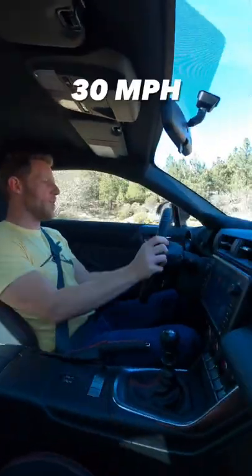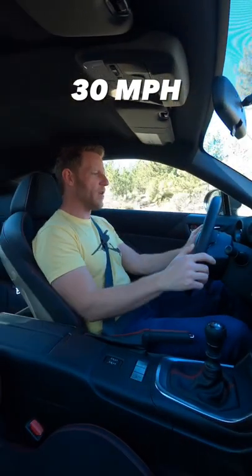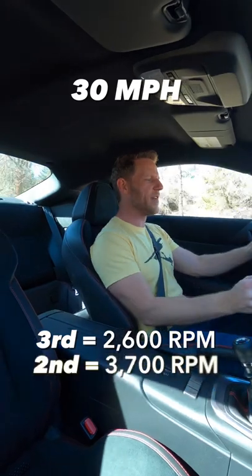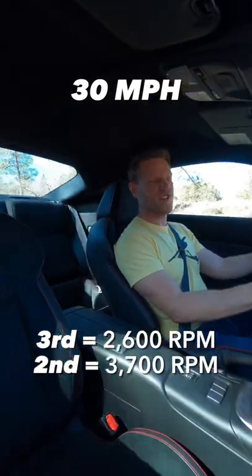I'm driving this Subaru BRZ at 30 miles an hour, and at that speed engine revs in third gear are right about 2,600 rpm. But if I downshift to second gear, they rise to 3,700 rpm.